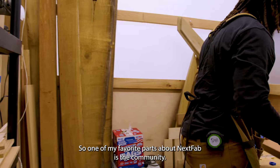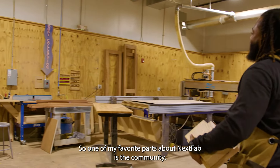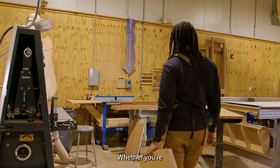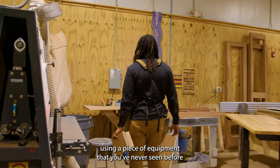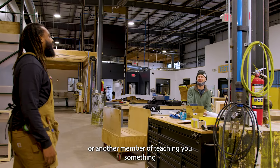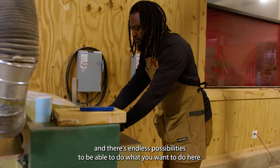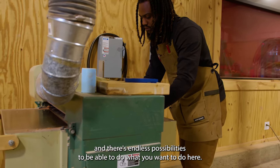One of my favorite parts about Next Fab is the community — just the amount of resources that we have here. Whether you're using a piece of equipment that you've never seen before, or another member is teaching you something, or a member of the staff is teaching you something. There's just endless opportunities and endless possibilities to be able to do what you want to do here.